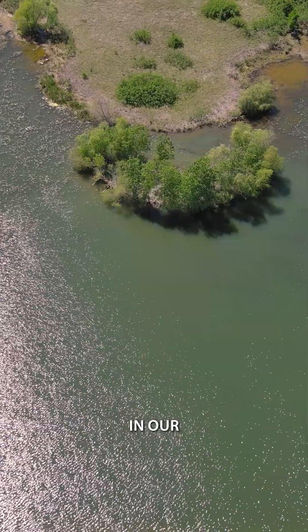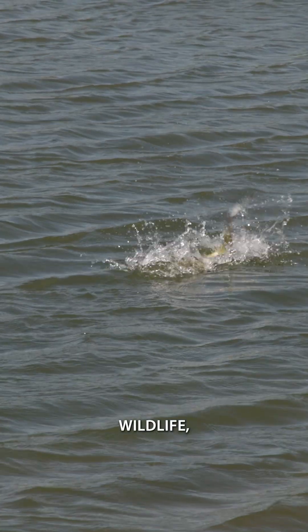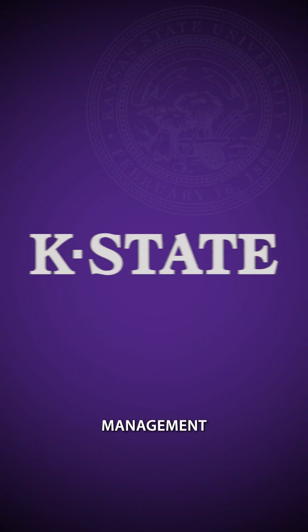Find more info in our full video on optimizing fish growth from KSRA Wildlife, and make sure to follow along for more pond management tips.